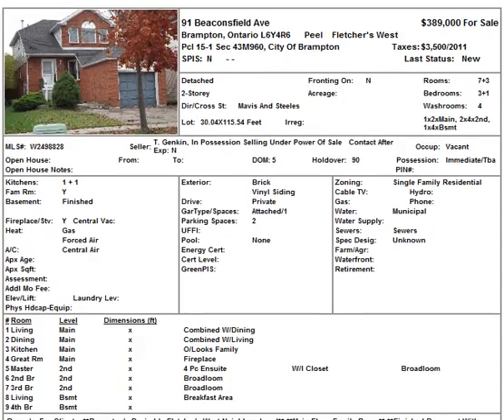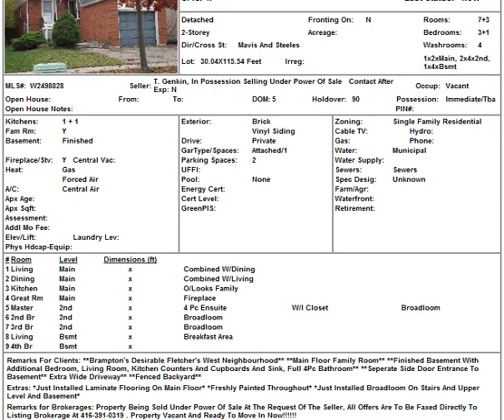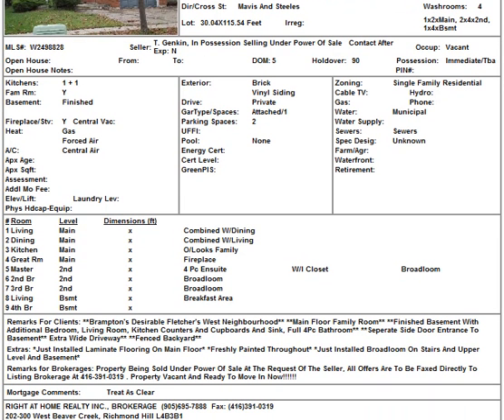The next one is in Brampton — number 91 Beaconsfield Avenue, going for $389,000 in the Mavis and Stills area. You have a three bedroom with a one bedroom basement and a kitchen in the basement. It's vacant, ready to go. It might need some work. It's in the Fletcher's West neighborhood.